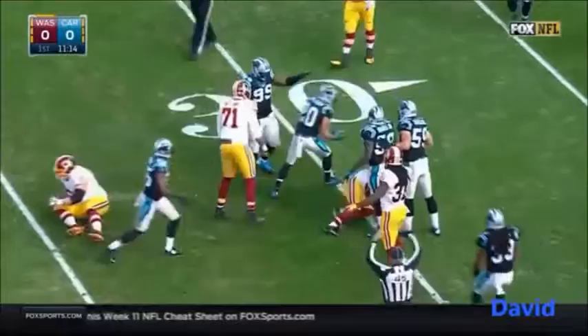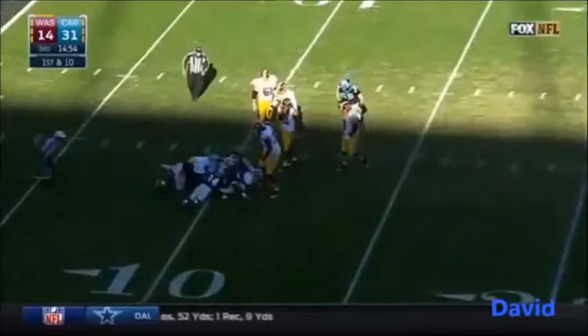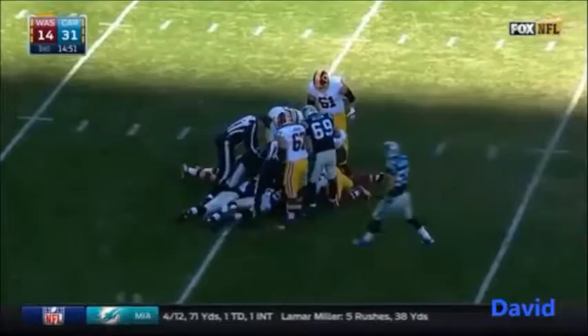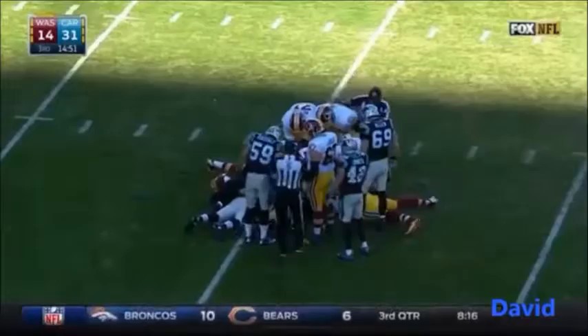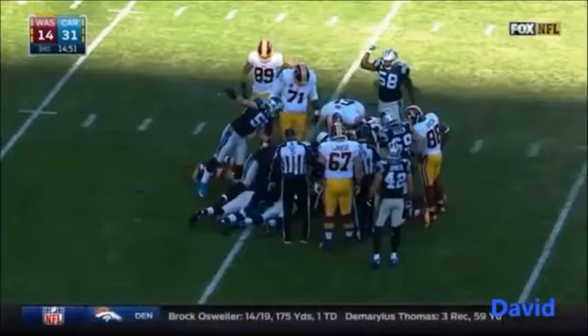Now watch both of these teams come out. I was not impressed by the way this Washington team came out walking in the second half. On the very first play from scrimmage, a big hit by Ben Wickery, forcing another Cousins fumble. Carolina came out running — you need a sense of urgency when you're down by 17 points.